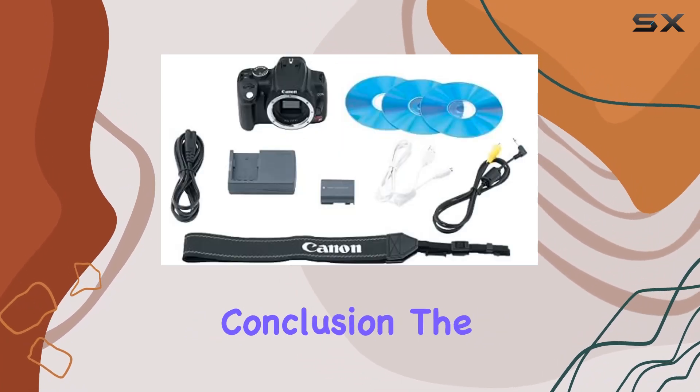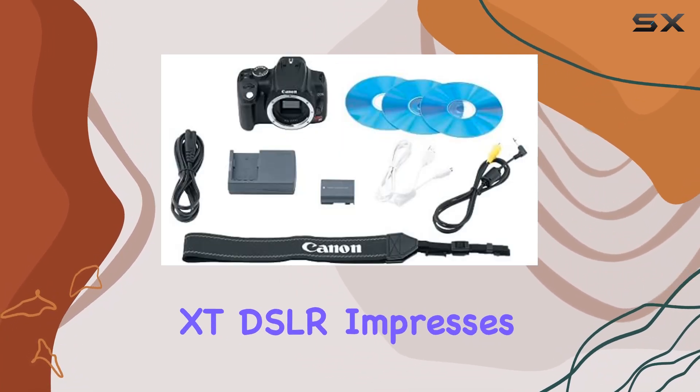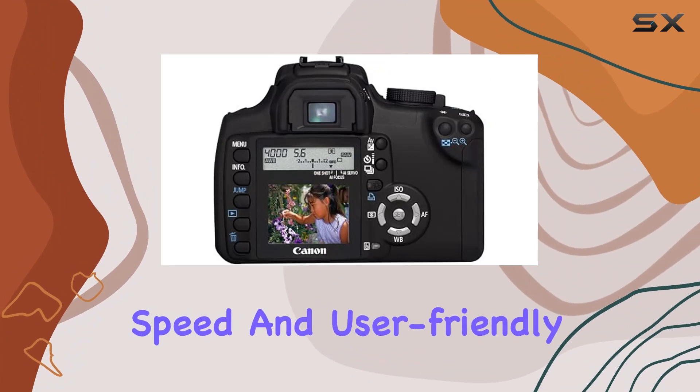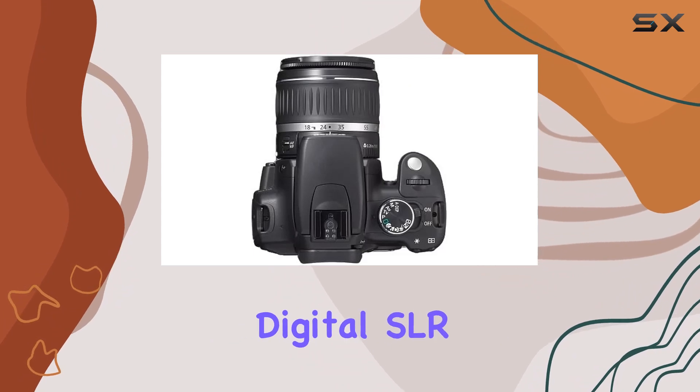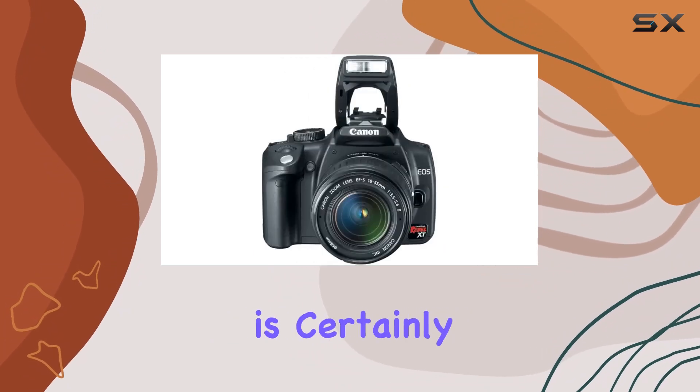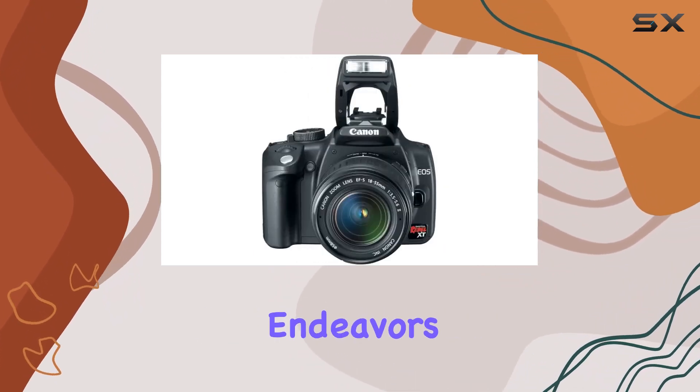In conclusion, the Canon Rebel XT DSLR impresses with its blend of resolution, speed, and user-friendly design. If you're in the market for an affordable and capable digital SLR, the Rebel XT is certainly worth considering for your creative endeavors.